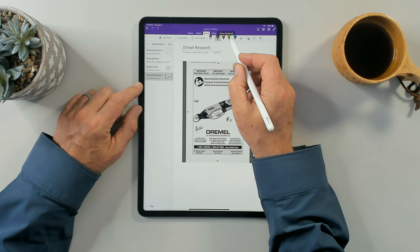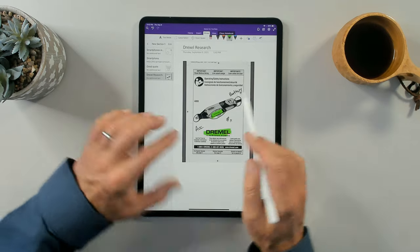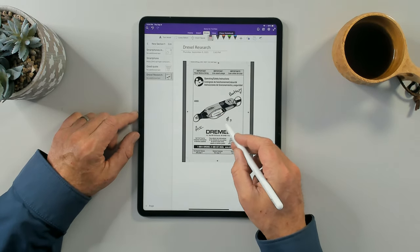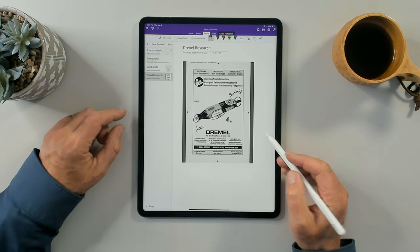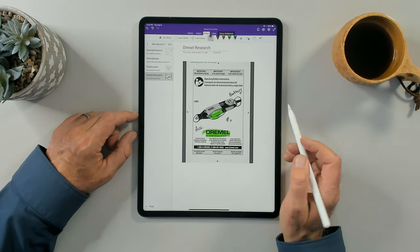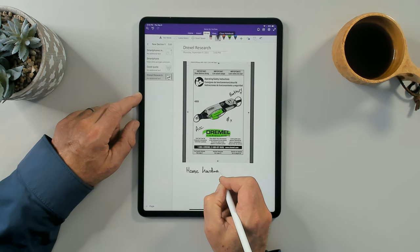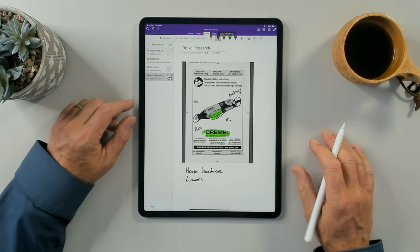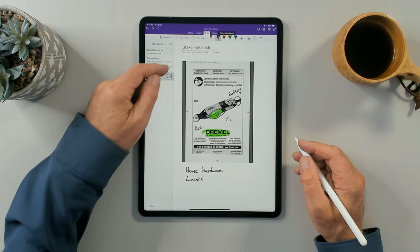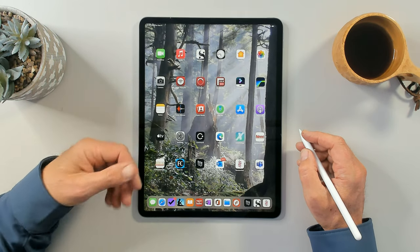I no longer need that screenshot because if I go to my note-taking application, here is my annotated screen capture. I can do further annotations — for example, highlighting the company name. With the Apple Pencil, you can double-tap to switch to erase mode. The annotations I made in the photo snapshot are permanent to the image, but I can add my own notes on top. I can write things like 'Where am I going to buy this? Home Hardware versus Lowe's — who has the best price?' This is very useful for collecting and connecting information.